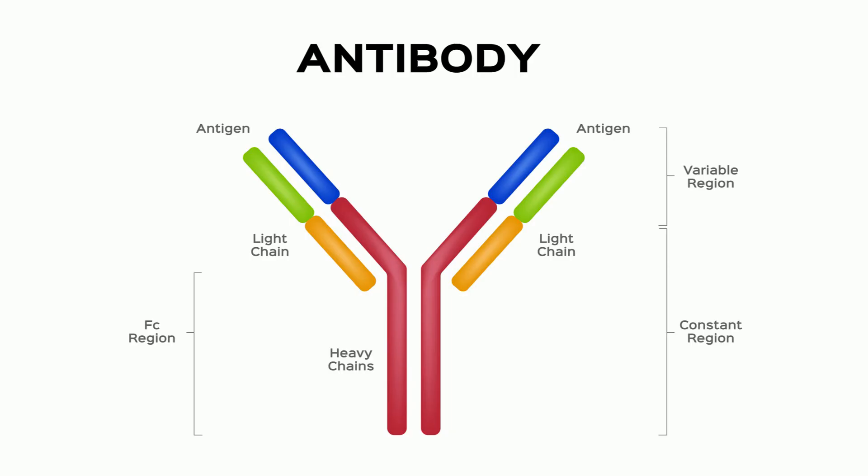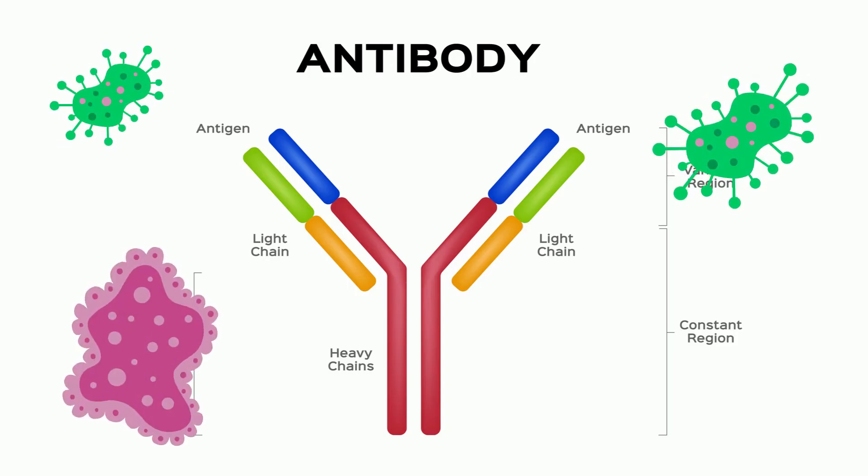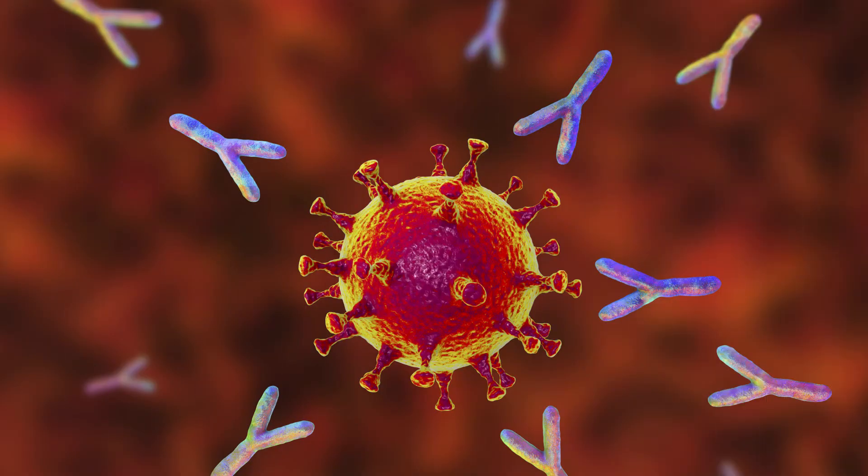Defensive proteins, like antibodies, are large Y-shaped proteins used by the immune system to identify and attack harmful bacteria and viruses. Antibodies are formed in the white blood cells. They recognize a unique molecule of the pathogen, called an antigen, and then attack.